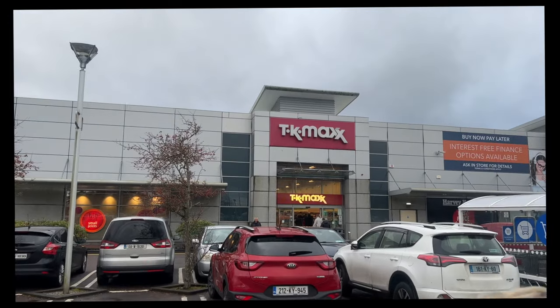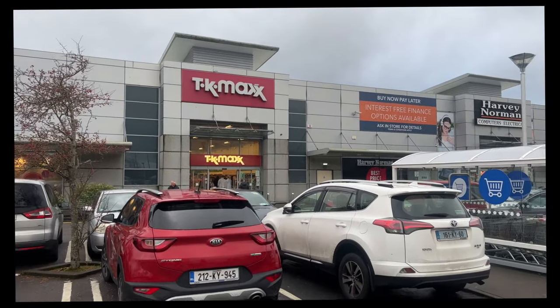Hey besties, it is the best day of the year! We are going kind of Christmas food shopping and also maybe to TK Maxx. I'm not gonna deny it — let's go! It's the last weekend before Christmas and TK Maxx was so busy so we're doing a voiceover.